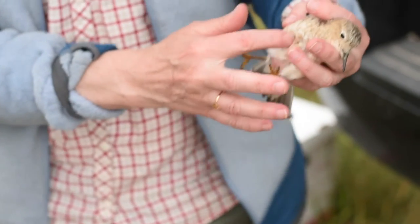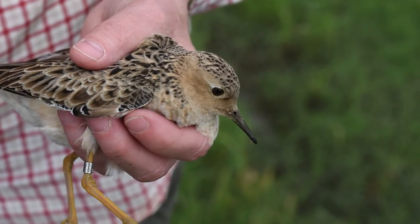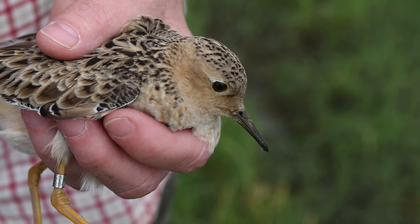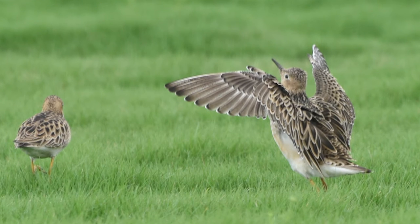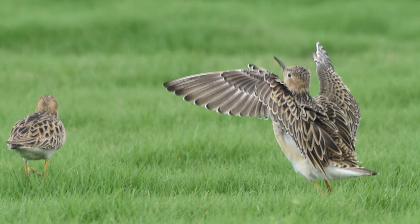While the buff-breasted sandpiper may not be a well-known bird, they have a reputation of being both beautiful and unique. This is a really cool bird because it almost acts like most people would be familiar with a prairie chicken or a sage-grouse, because the males will display. They do this wonderful courtship display to attract females, so it's a really interesting shorebird.